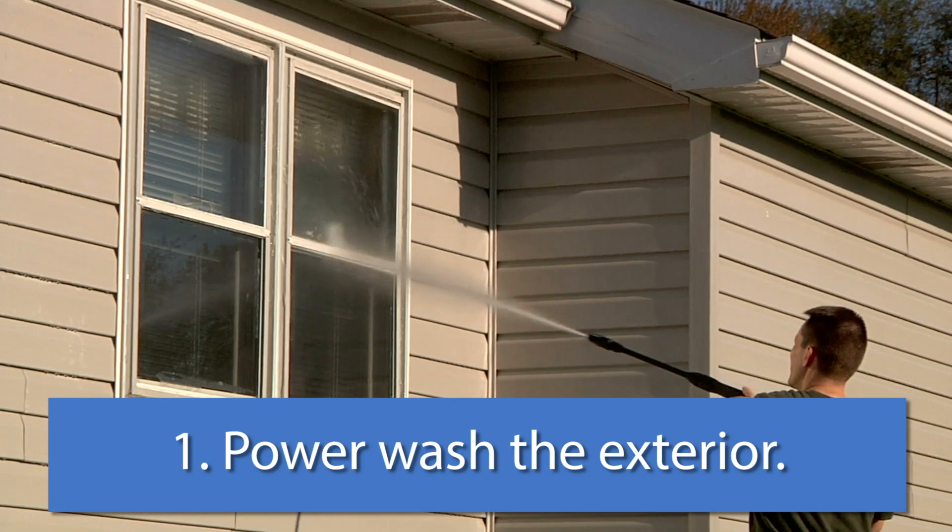One of the first things to do is to power wash the outside of your home. Chances are that's one thing you don't do as regular maintenance, and it's something that's fairly simple. It can get the dirt and the debris off of your home and give it a nice shiny look — great for photographs and a great welcome to the new buyers. There are attachments you can get for your hose if you can't get a power washer.